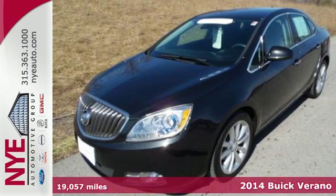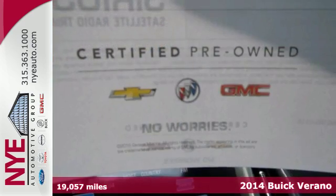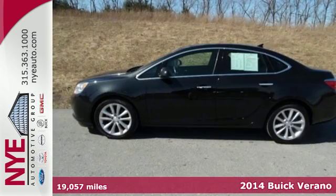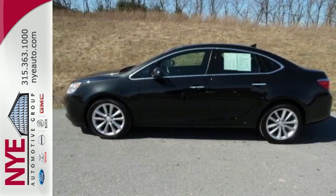Here's a 2014 Buick Verano. It has signature Buick comforts and innovative safety features, including a reverse sensing system, climate control and Stabilitrac.